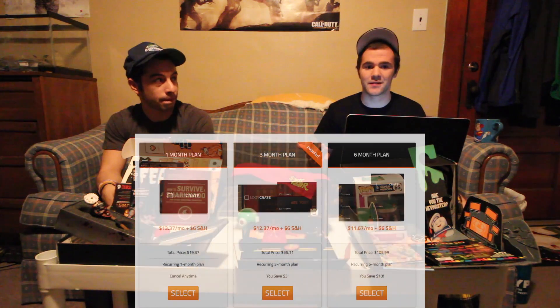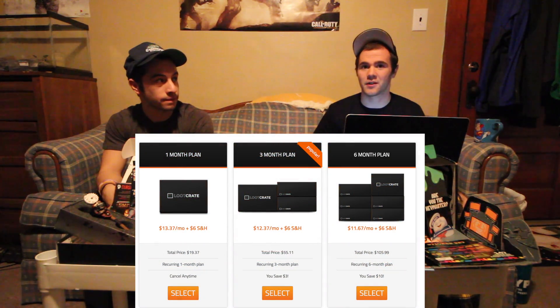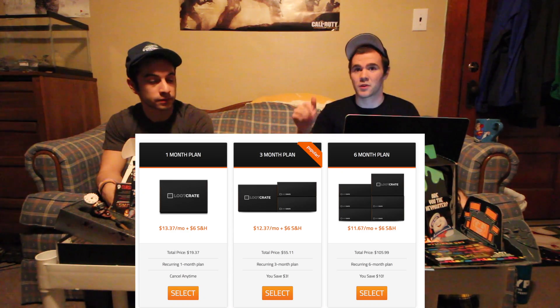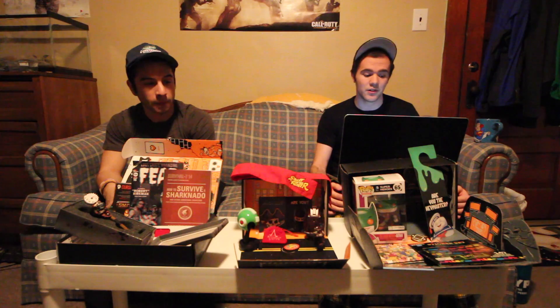Basically, how it works: you subscribe and they have a couple different payment plans on their site — one month, three months, six months, there might even be a twelve month. We'll put a link in the description below. You pick your payment plan; it's going to cost you roughly twelve dollars a month plus shipping and handling. We did the three-month plan, overall it cost us about $55, which wasn't too bad because you can split it with roommates — so it cost us about $20 each.